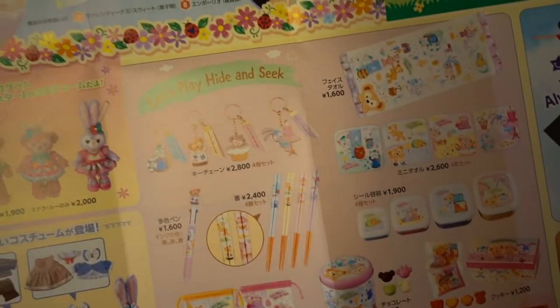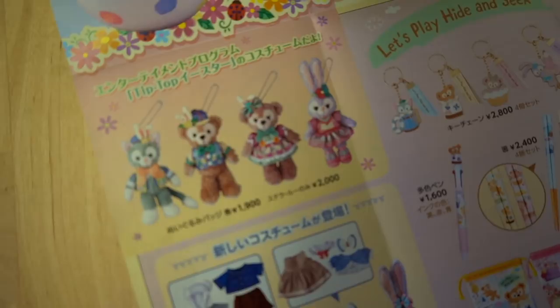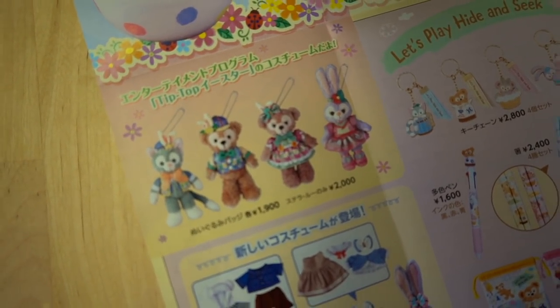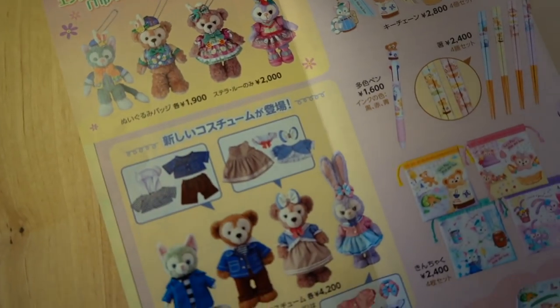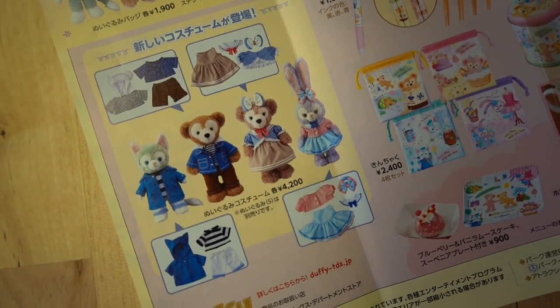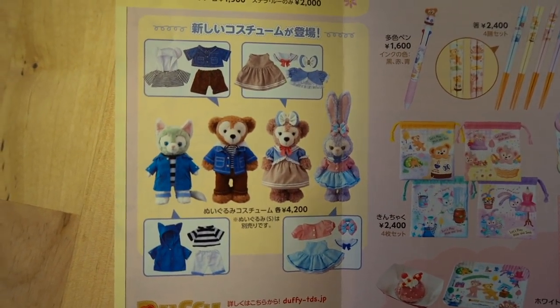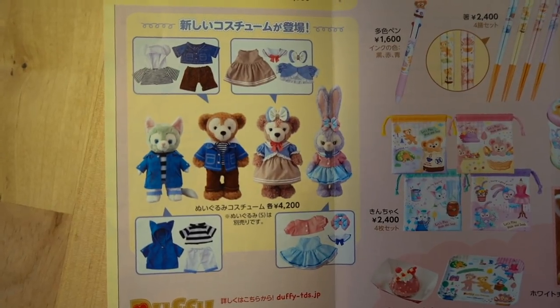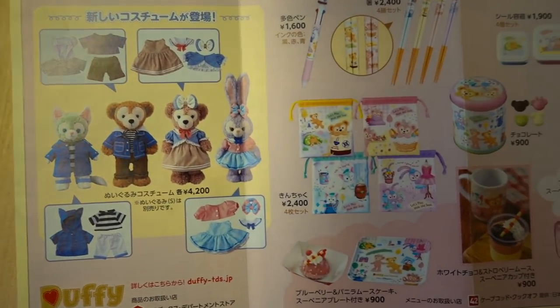Down here we've got the Duffy merchandise. This is the Tip Top Easter collection — this is what they wear on the Tip Top Easter show, so that's really cute. Then we have some new costumes down here: Gelatoni, Duffy, Shelley May, and Stella Lou. You can see the costumes there. Just keep in mind that the Duffy merchandise is only available inside Tokyo DisneySea — you cannot get it anywhere else.